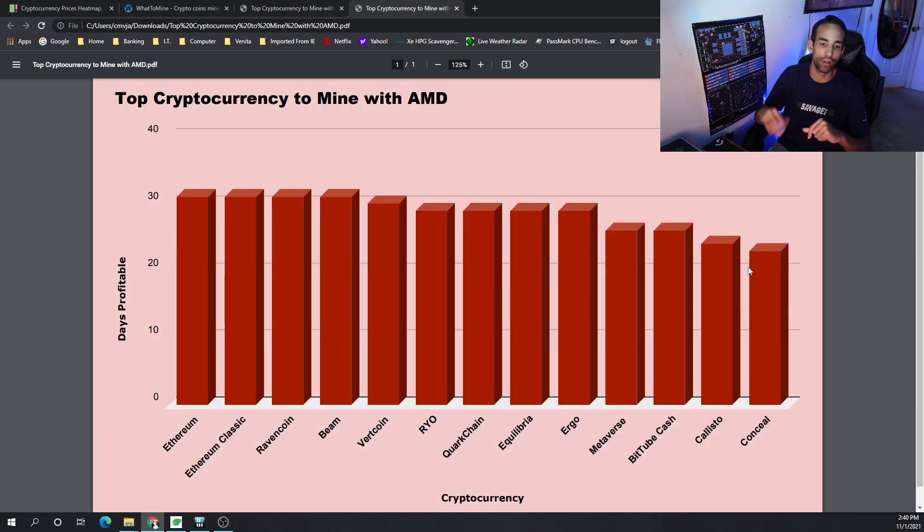On AMD, the top 10 were Ethereum, Ethereum Classic, Ravencoin, Beam, Vertcoin, Ryo, Quark Chain, Equilibria, Ergo, and Metaverse. You can see one of the Cryptonight GPU-algo type coins appearing at the bottom of the AMD list.